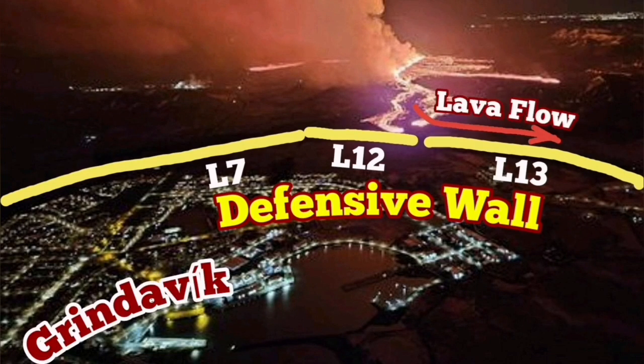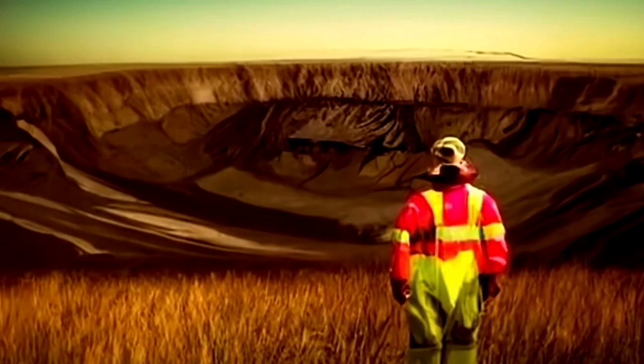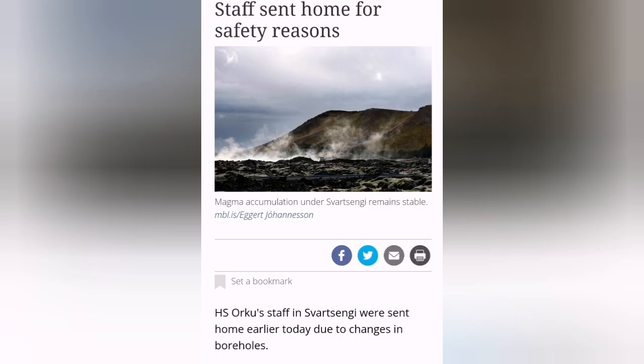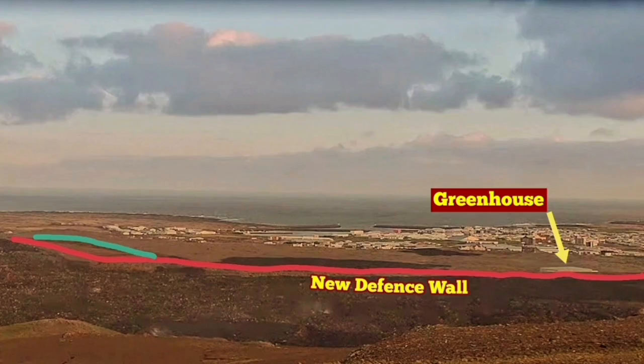Defensive walls have already been built in Grindavik. You can see the position of Svartsangi and the Blue Lagoon on the map. The evacuation of the Svartsangi facility shows that the critical level of magma is almost touching the boreholes. We see changes in the borehole measurements, and staff have been sent home — the opposite of what the defense wall construction teams are being asked to do.